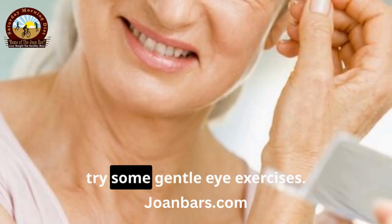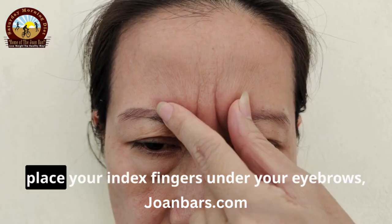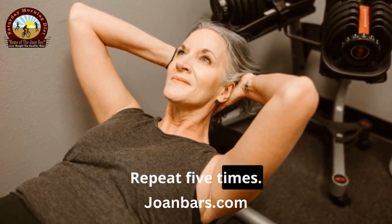First, try some gentle eye exercises. Close your eyes. Place your index fingers under your eyebrows and lift them up. Hold for 10 seconds, then release. Repeat 5 times.